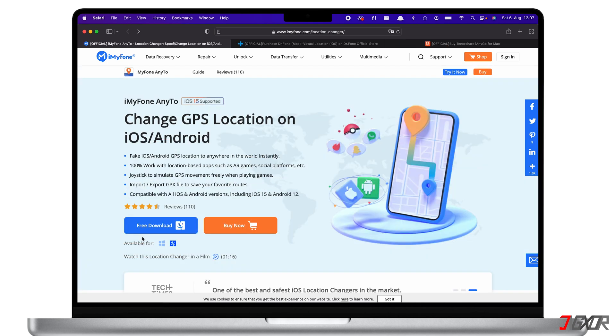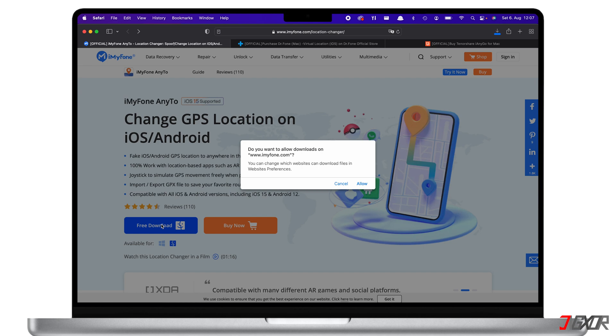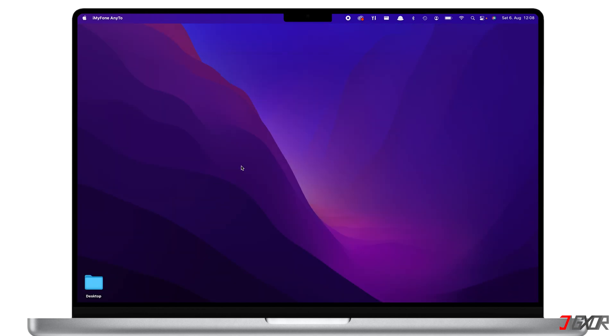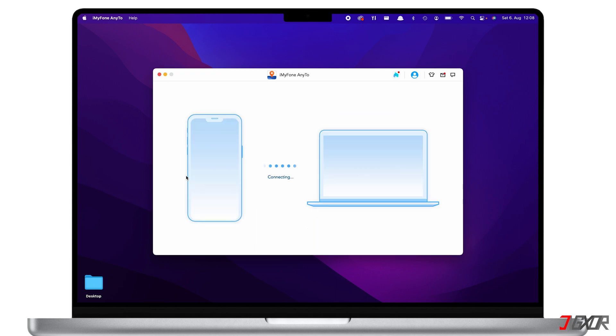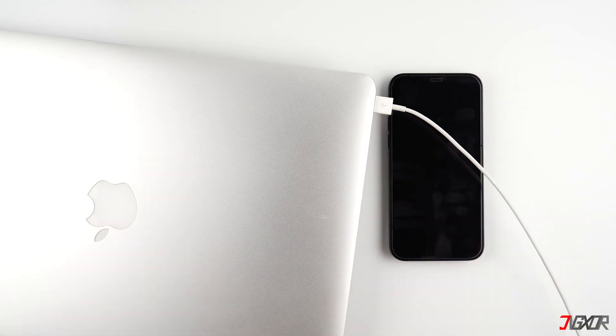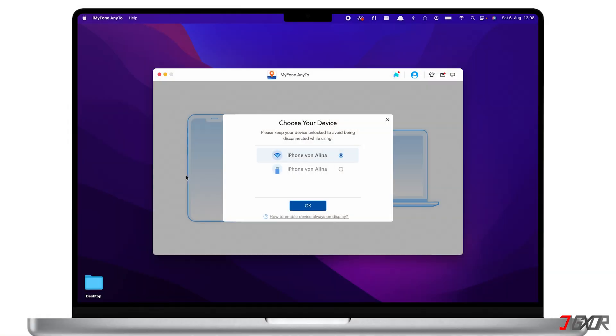Now let's start setting up iMyFone AnyTo. First, choose your operating system, then download and install it on your computer. Afterwards, launch the program and click Get Started. Next, connect your iPhone using an original or MFI-certified cable to ensure there will be no problem with the transfer of data. If this is your first time connecting to the program, you have to confirm that you trust this computer when prompted on your iPhone, and provide your passcode when required.